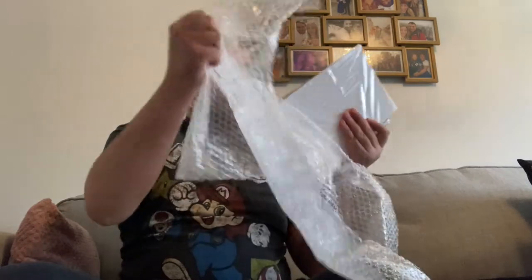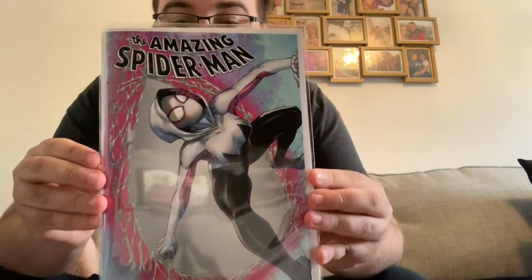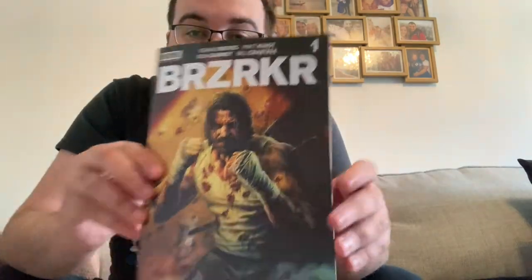Now let's see what else we've got. Starting with Amazing Spider-Man 59, Tyler Kirkham variant — very nice, with Spider-Gwen on the front, a lovely cover. Then we have Legacy Edition 860, Berserker Number One. This book has absolutely caught fire and there are already talks about it being a movie, so that's really cool because I missed the boat on this completely.